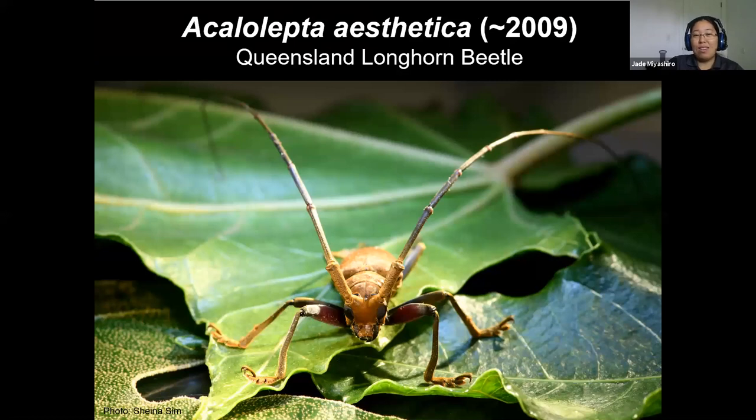One of the more recent things is the Queensland longhorn beetle. The first detection was in 2019 but it seems to have really exploded in the past two years. It'll attack and destroy cacao, ulu, citrus, and a bunch of other things. In its native range in Queensland it's not a pest and there's almost no information on it, so we're currently working with USDA and HDOA to even discover basic things about it such as its life cycle and how long it takes to pupate.